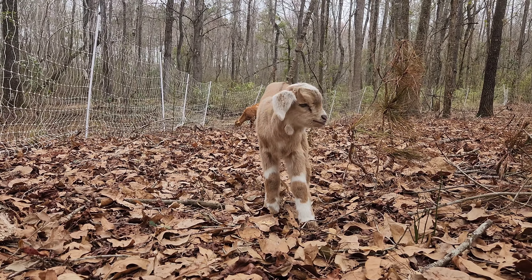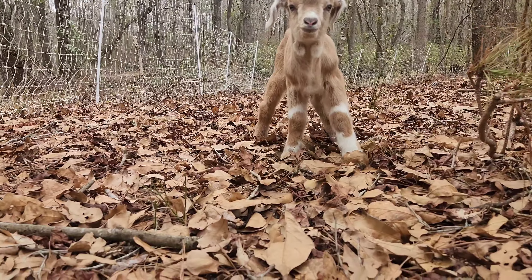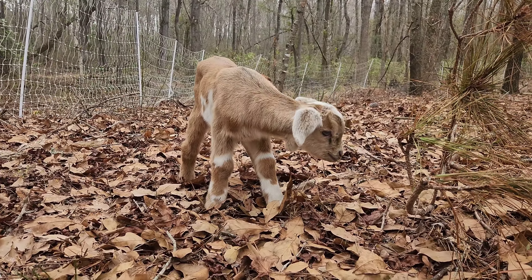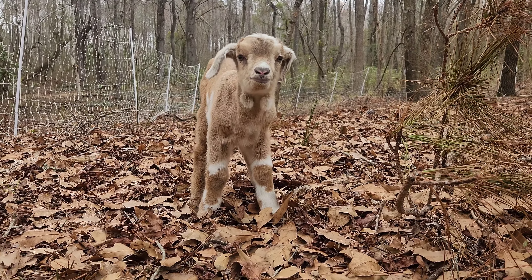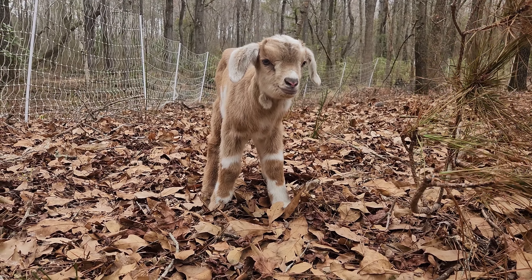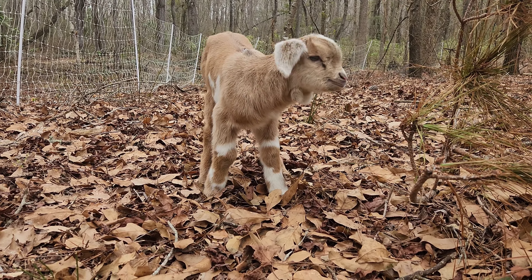Come here baby goat. Oh, is that too big? Too big of a step? It's a cute little guy.